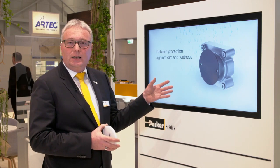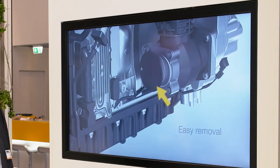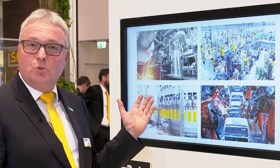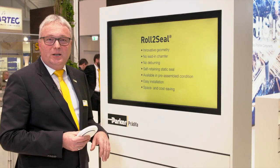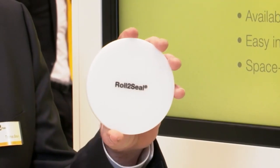It will then seal statically and protect against environmental dust, dirt, and water ingress. This could be used in multiple industries, in consumer as well as industrial applications. It is now simply the task for our application engineers and our customers to make their mind up and find a way how to use Roll2Seal.